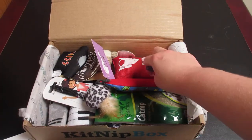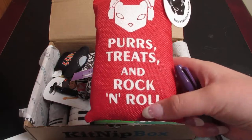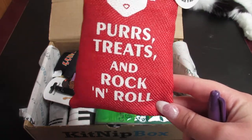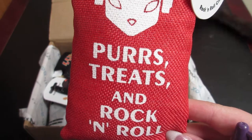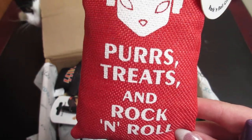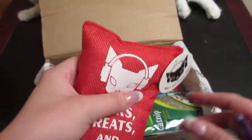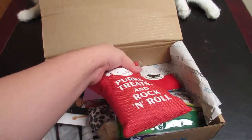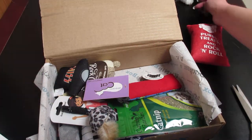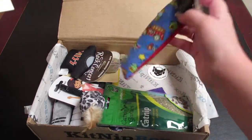The next item is the Rock and Roll Crinkle Pillow — it says 'purrs, treats, and rock and roll.' It's $5. This crinkle pillow was created to give your precious kiddos a place to rest their heads after a rocking gig. Fun fabric coupled with exciting crinkle will drive your feisty furry friends wild. I'll give this to Mushu so he'll calm down a bit — doubtful, but we can try.